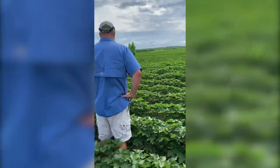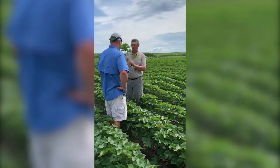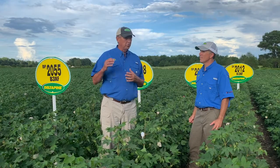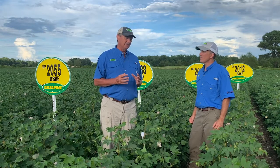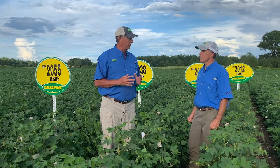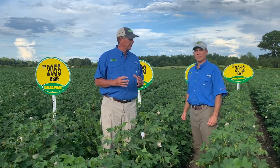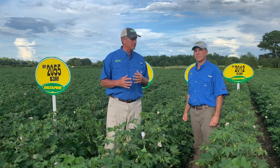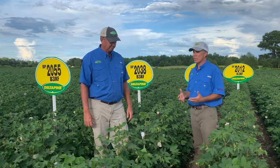Yield, fiber quality — they bring it all. We've got a range of maturities from 2012 to 2055, which is a full range, and that's pretty unusual too. Another unique piece is that these varieties have very diverse genetic backgrounds — you really don't see that when you get a good launch together. A lot of times four or five varieties launch together and they have similarities or some kind of genetic linkage; these do not.